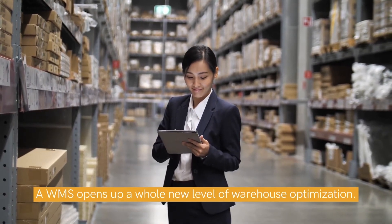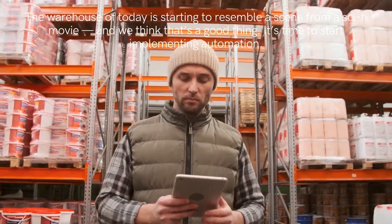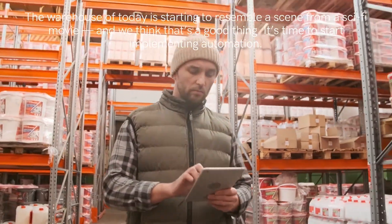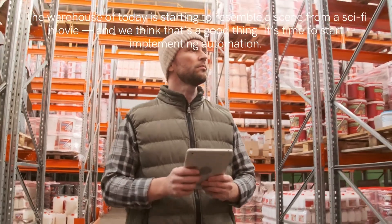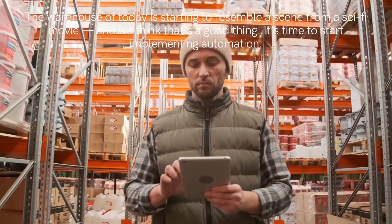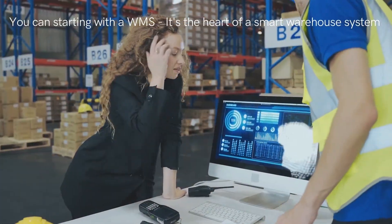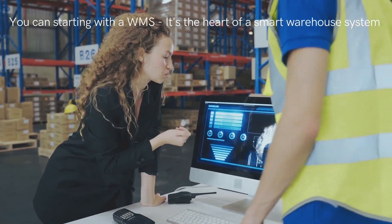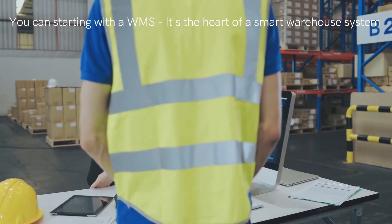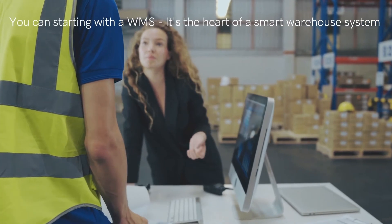The warehouse of today is starting to resemble a scene from a sci-fi movie, and we think that's a good thing. It's time to start implementing automation. We are not saying that you need to buy and implement every piece of technology we listed above — not right away, at least. Instead, start small and build towards automation. Start with just one of these technologies, and after a few years, add another. We suggest starting with the WMS. It's one of the cheapest to implement, gathering and managing your warehousing data. It's essentially the heart of a smart warehouse system. Keep your operations requirements in mind when choosing a solution and you'll be on the right path to selecting your perfect system.